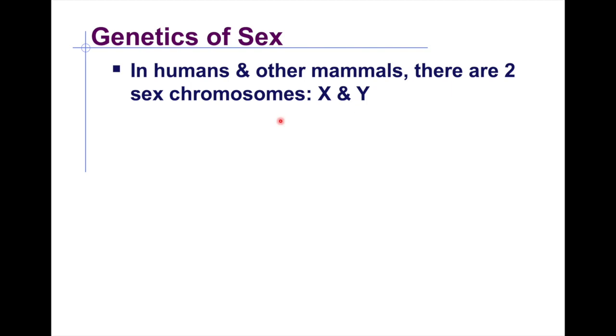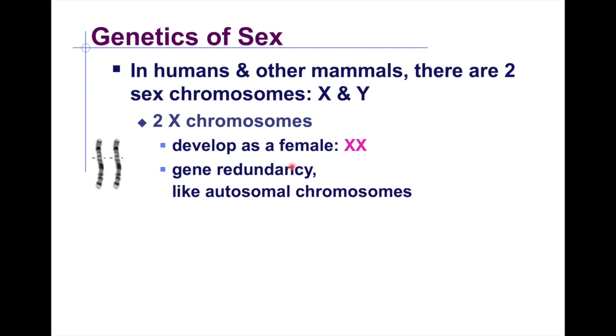In humans and other mammals, there are two sex chromosomes: X and Y. Females have two X chromosomes, which creates gene redundancy — this lessens the occurrence of bad gene expression because two copies are present. Since bad genes are usually recessive, having a healthy copy on the second X chromosome can cancel out expression.